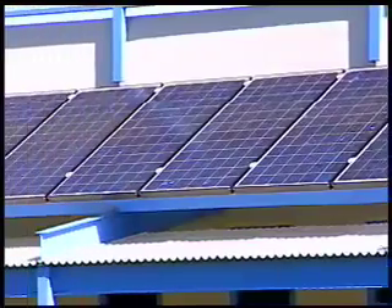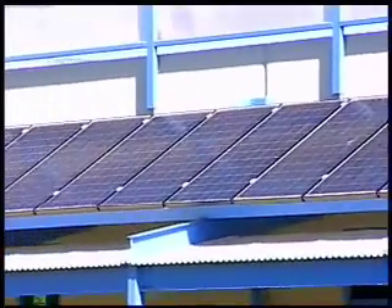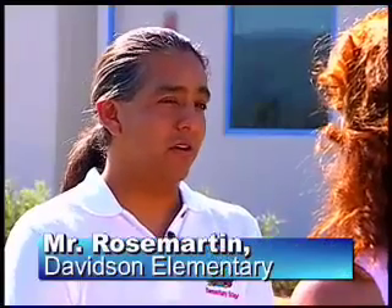We start off the year with a weather unit. We start talking about the local climate, and then we move into an electricity unit. It ties in perfectly because we talk about our solar panels that we have in our school, and the kids are going to start doing experiments on how they could actually use the solar energy to create some kind of electricity. We also started an extracurricular activity, which is the recycling club, to have them take action from the message that they've learned.